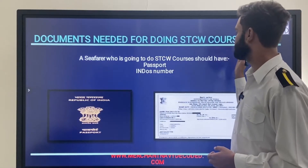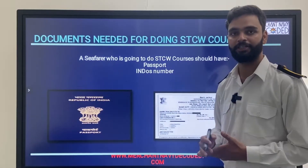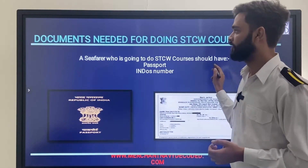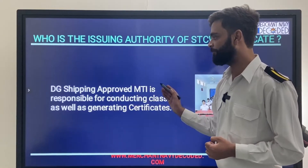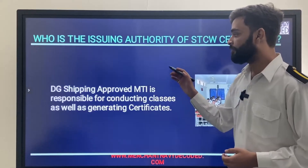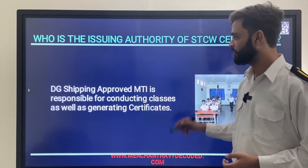Documents needed for doing the STCW course: first is your passport, and another is your INDOS certificate or INDOS number. If you have an INDOS number it means you already have a passport — that's the only way you are able to generate it. So you need your INDOS number. The issuing authority: DG Shipping approved MTI is responsible for conducting classes for the STCW course as well as generating the STCW certificate. Merchant Decoded will tell you which college is approved by DG Shipping.